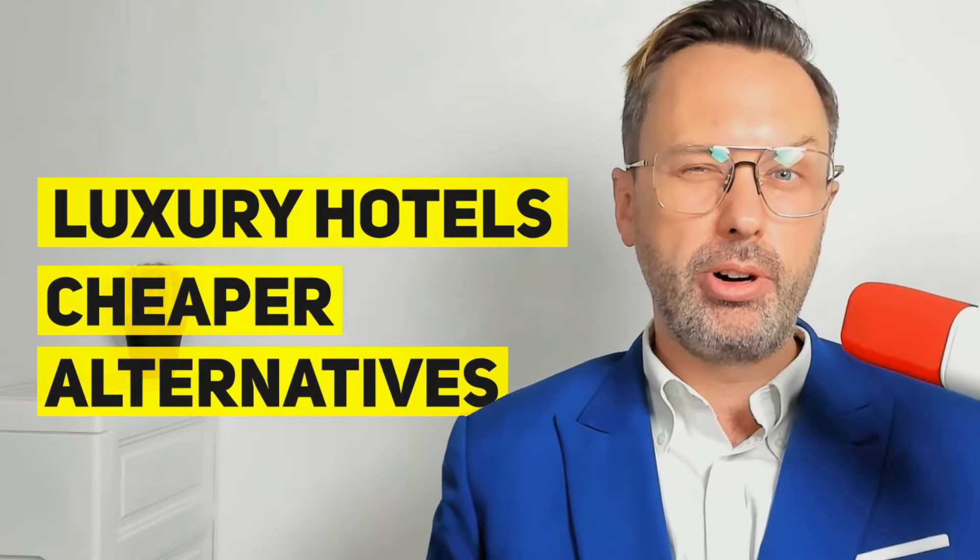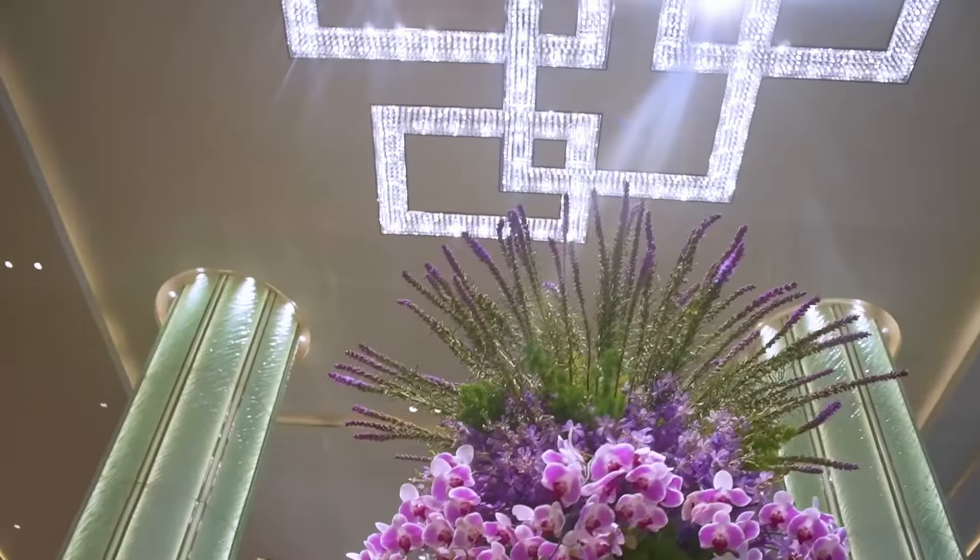Best hotels in Manila. I'll review luxury hotels and cheaper alternatives. The best hotel I stayed at in Manila is the tallest building in the Philippines, the Grand Hyatt.